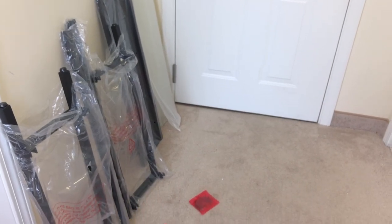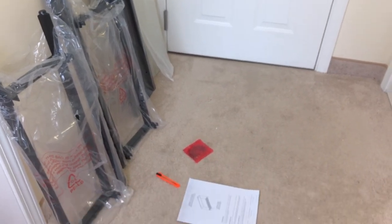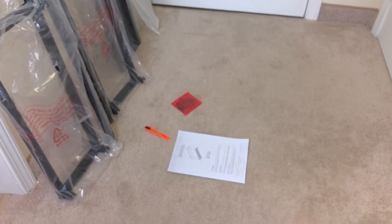I ordered a console table and a round mirror from AllModern. So I will do a speed video.